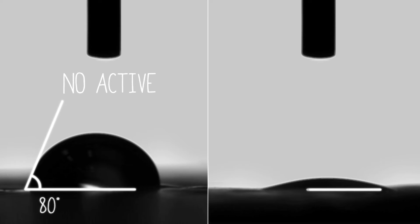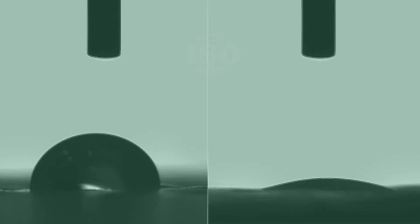This means that drops of water rest on the slab's surfaces with a very small contact angle of around 10 degrees, which state-of-the-art scientific equipment is able to measure.